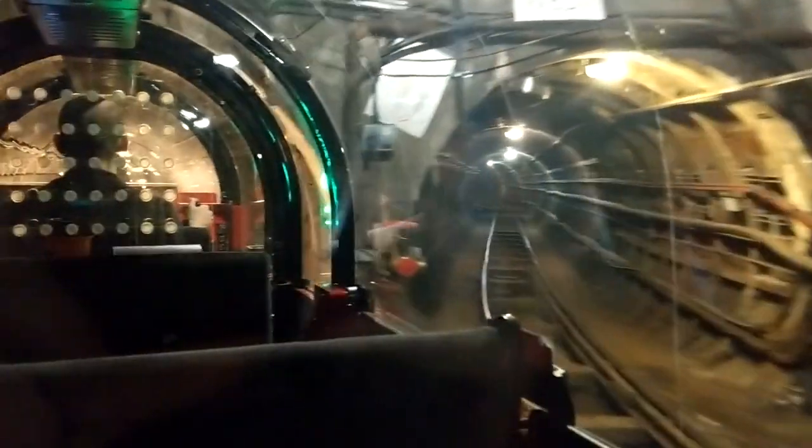The tunnel to the right here is where we'll be returning to the station from. We're now approaching one of the two platforms of the Mount Pleasant Depot that we'll visit today. You'll see some of the old locomotives and rolling stock that were used here.